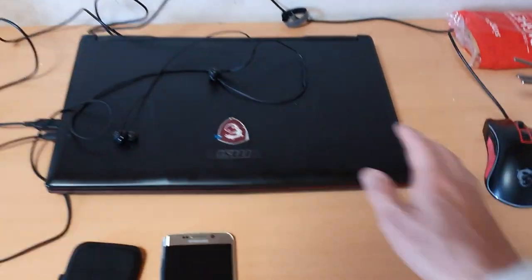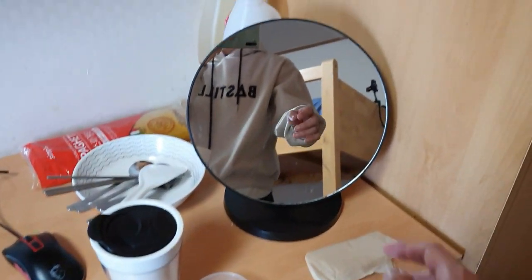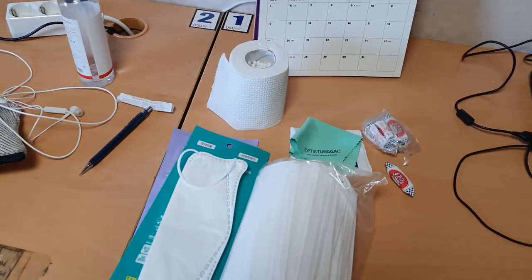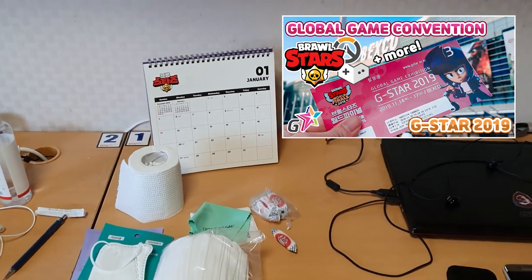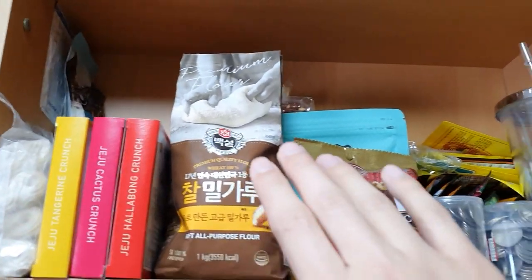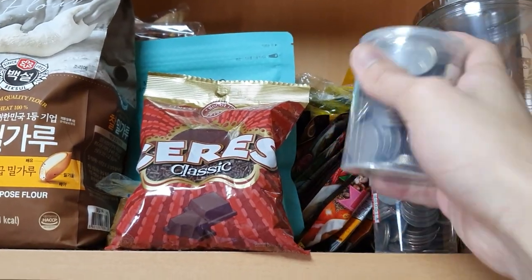This is my desk — my laptop where I do my work, my bowl for eating, drinking bottle, tissue, and my mirror. This is my mask because you have to wear a mask all the time when you go outside — stay safe guys. There's also a calendar and on the top rack I have my snacks, cooking ingredients, and all my coins collected since I came to Korea — it's quite heavy.